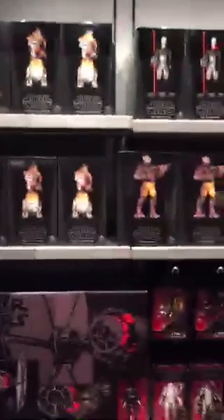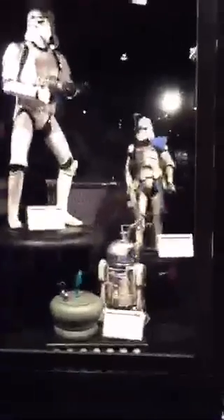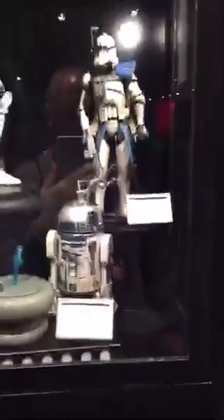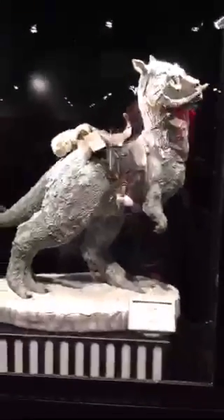Limited edition maquettes — they're only a 10% discount so you don't get the whole discount anymore. So for example, the Stormtrooper maquette is $400. And then the R2-D2 is $175. And the Tauntaun is $400. Pretty cool, huh?